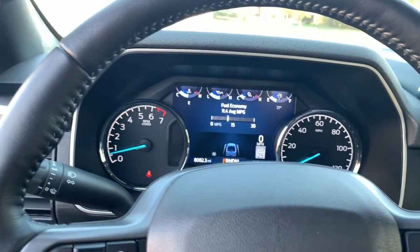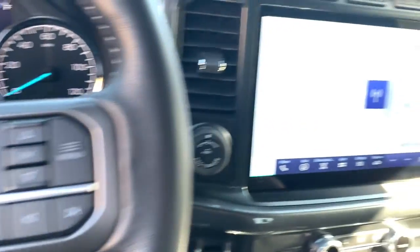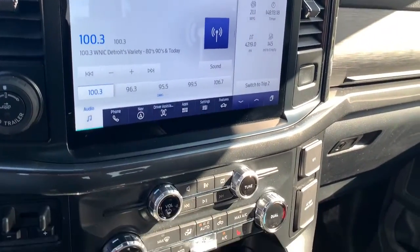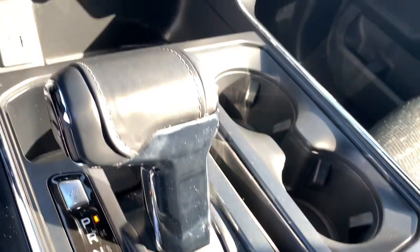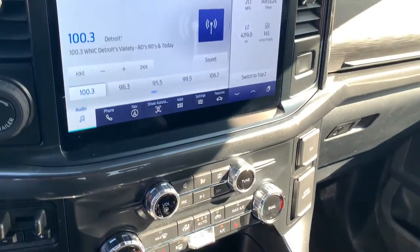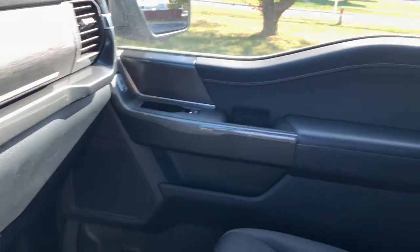The following are some of this vehicle's highlighted options: keyless entry, 4x4, V6 cylinder engine, remote engine start, lane-keeping assist, iPod and MP3 input, heated mirrors, backup camera, fog lamps, and electronic stability control.